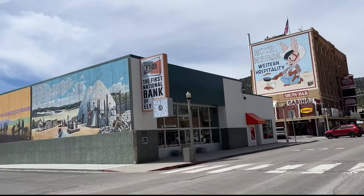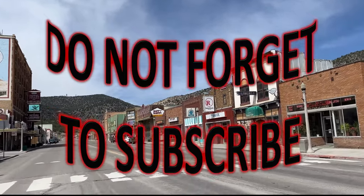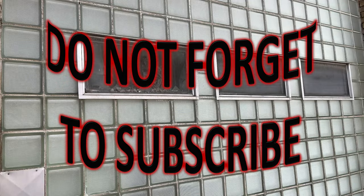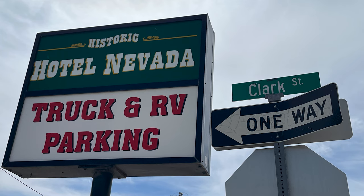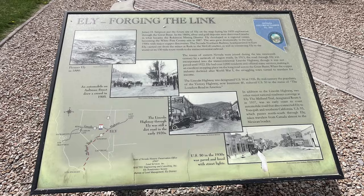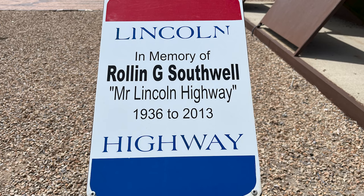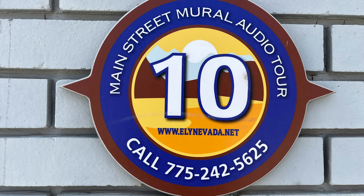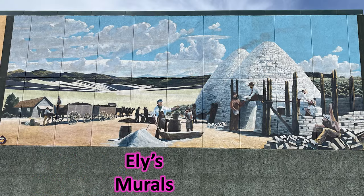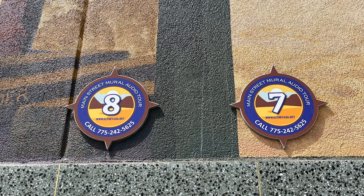We are stopping in Ely. There's a few things we must see. This is an awesome Old West town. The historic Hotel Nevada provides truck and RV parking. Thank you, Hotel Nevada. This worked out perfect for us. James H. Simpson put the future site of Ely on the map during his 1859 exploration through the Great Basin. That's what this is called, the Great Basin. And as you drive down the highway, you'll see exactly why it's called the Great Basin.